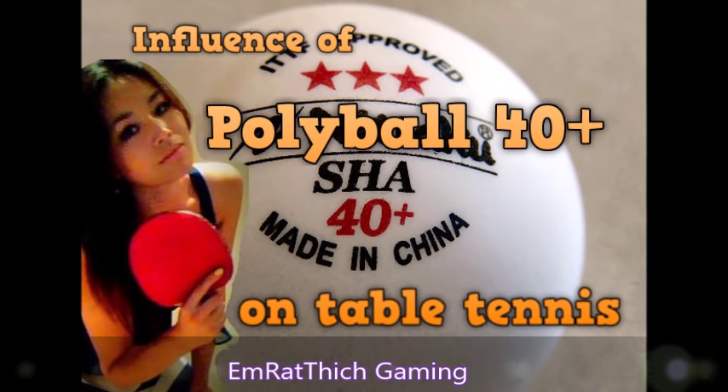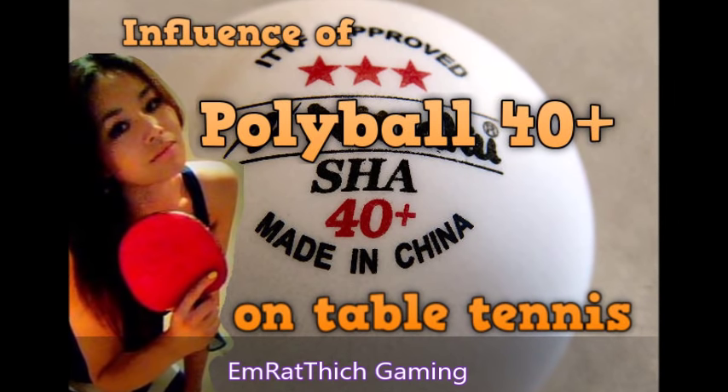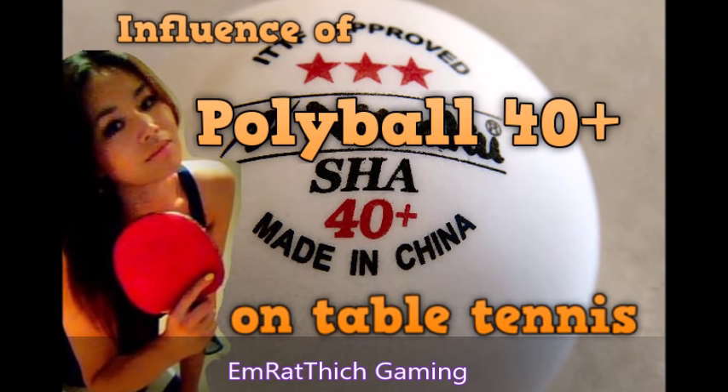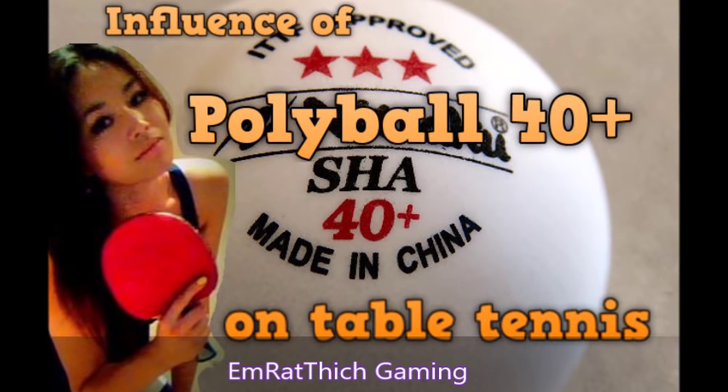Hello everybody. Welcome to Emrethic Gaming channel. Today I want to talk about the influence of the polyball, the new ball in table tennis.